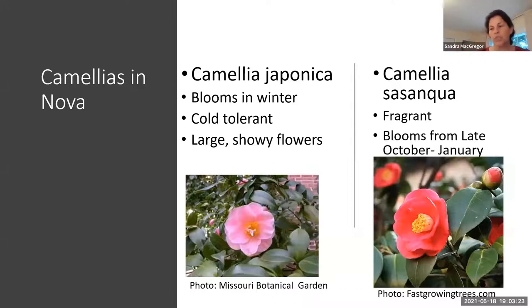In Northern Virginia, we have two primary varieties: Camellia japonica and Camellia sasanqua. Camellia japonica is probably the hardier of the varieties and more common. It blooms in winter, starting in January and going until April. It's really cold tolerant and has large showy flowers. I've seen a lot of these this spring in the neighborhood around here.